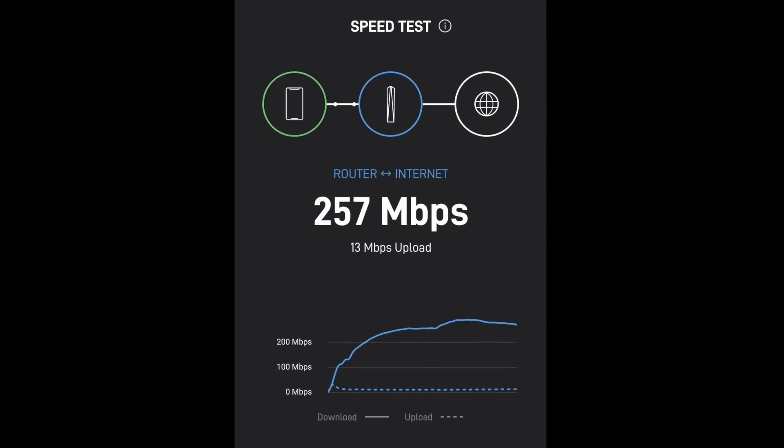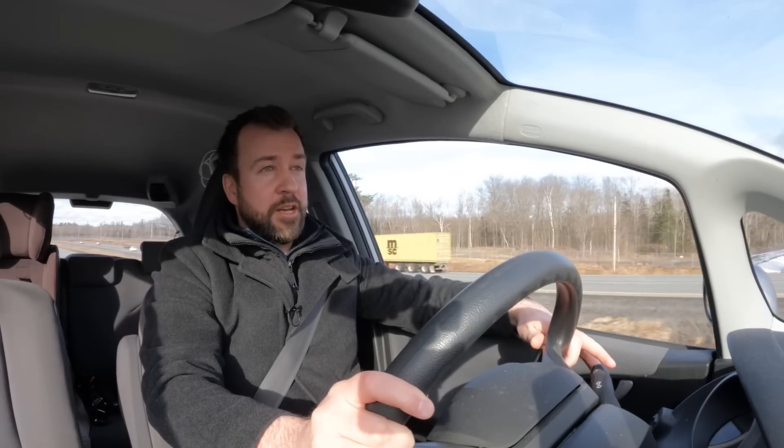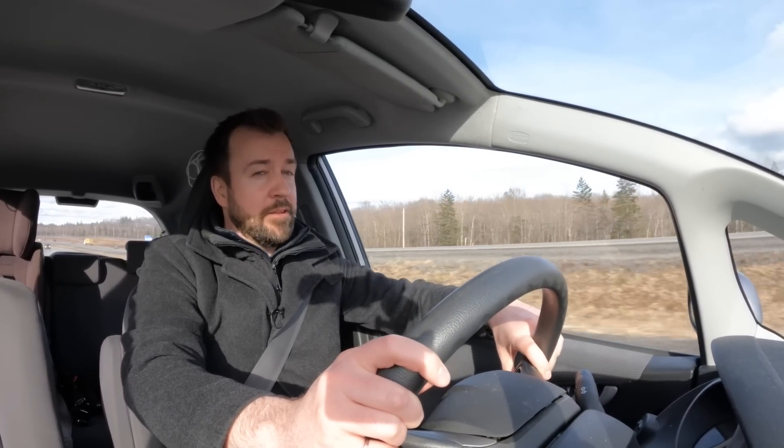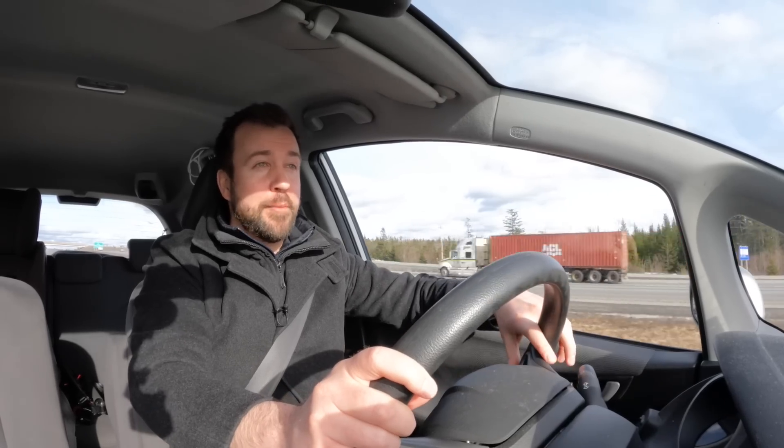Yeah, there is a small blip in the network stats — the uptime just dipped going under that overpass. But the uptime stats otherwise look good — still at 80 miles per hour.